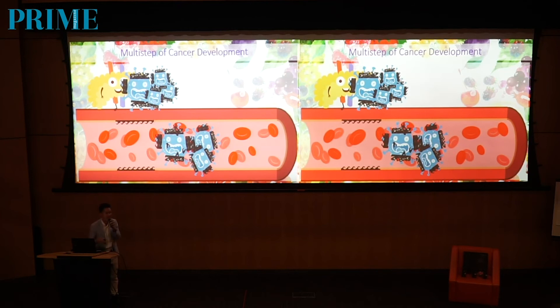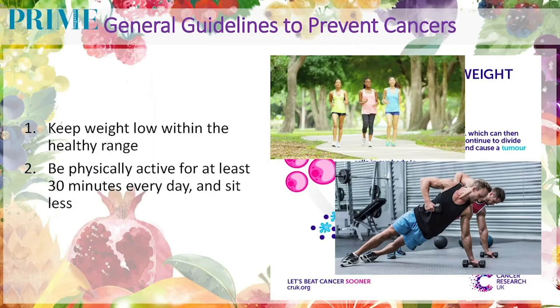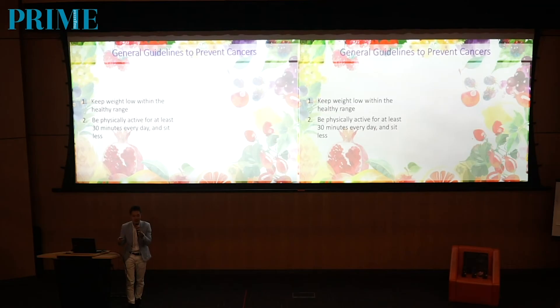So this is the detailed process of metastasis. Let's go through some very general guidelines you can practice in preventing cancer. One is that you have to keep your weight within a healthy body range and be physically active — aim for 150 minutes of moderate physical activity a week. So it can be 5 days, 30 minutes each day, or you can exercise 3 days, 1 hour per session.